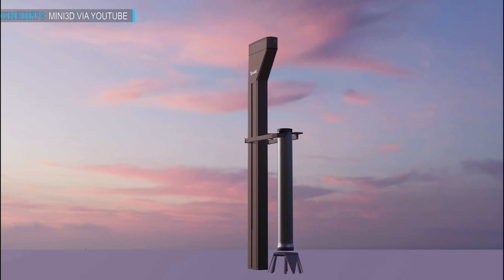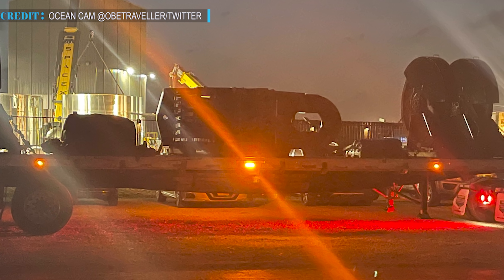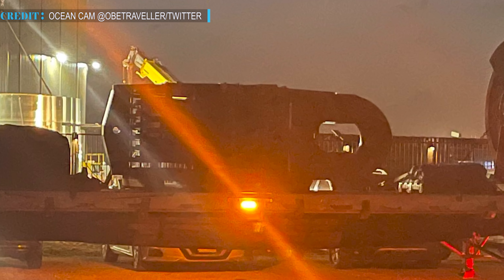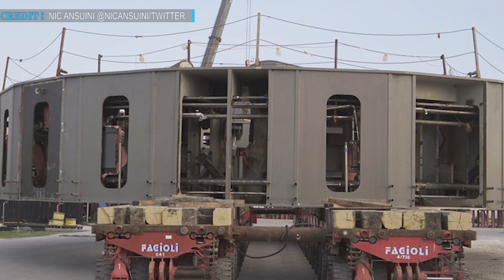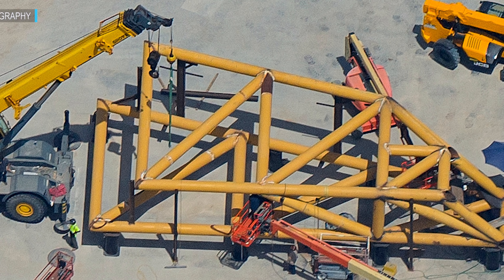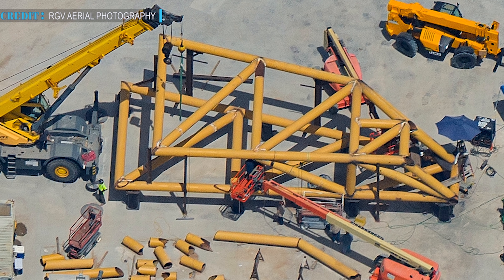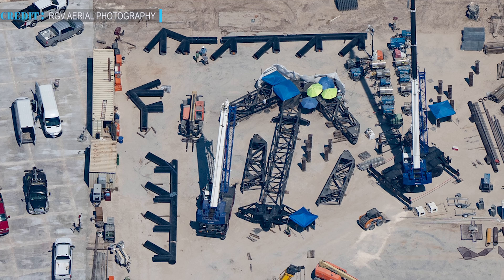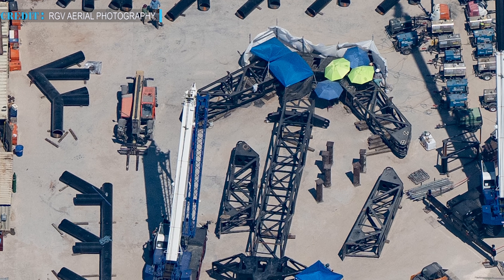SpaceX is now implementing what Musk stated earlier. Just a short time after Musk's statement, several sections of the robotic arm were noticed arriving at the Boca Chica, Texas facility. According to a report, SpaceX teams have also assembled some of those sections on a concrete pad which was earlier used as a landing zone for Starships. SpaceX teams are currently working on a larger structure of assembled metal tubes, which is possibly the main catching part of the arms.